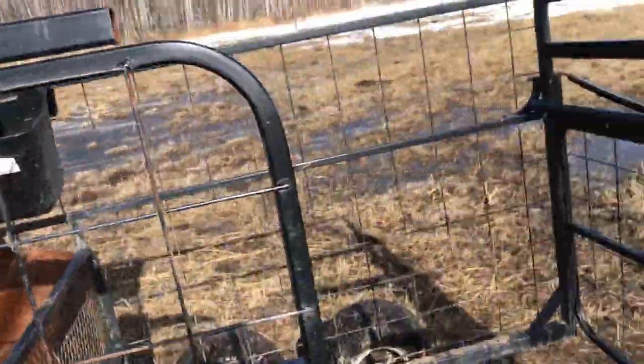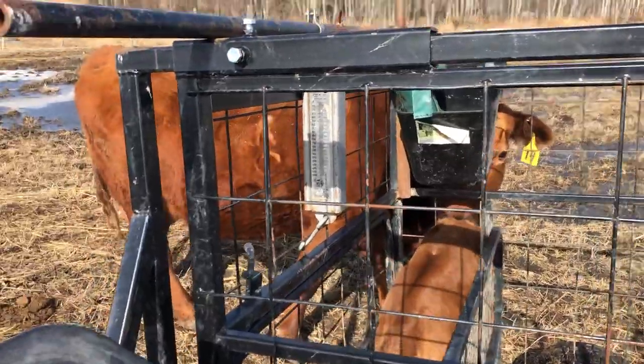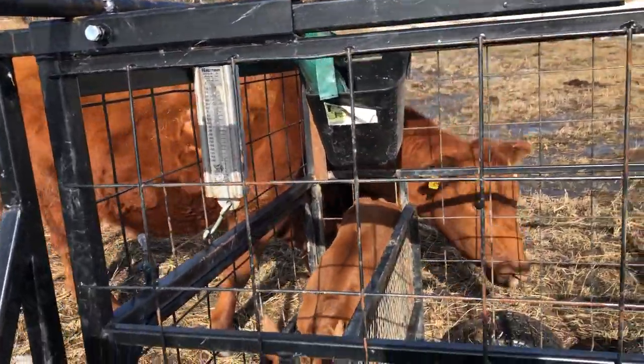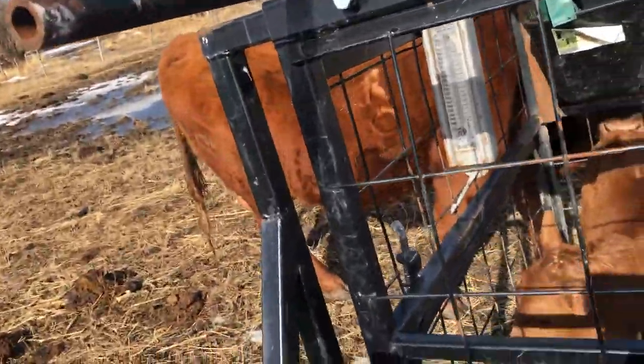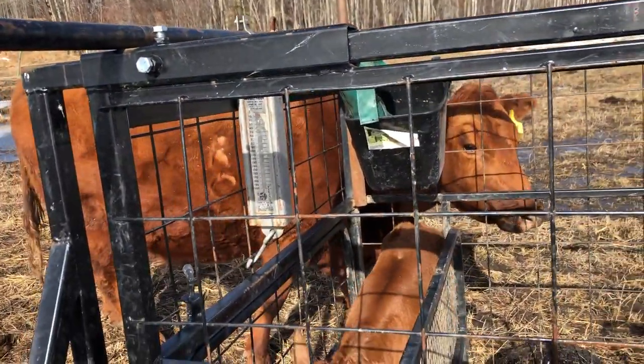I added the scale. I added the quick release but it keeps me protected from them. I've had one cow — a cow has tried to get me before. This is, I like it.